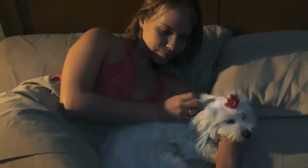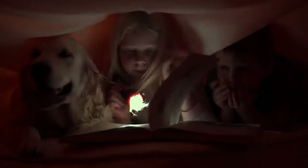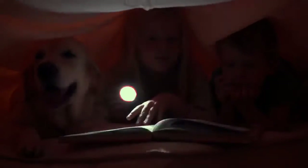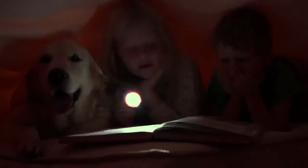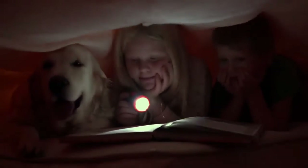It is often thought that only small dogs are ideal for living in an apartment — but is that true? Of course it isn't. There are some specific characteristics of big dogs, such as physical inactivity, tenderness, and calmness, that make them an excellent choice for living in smaller spaces like apartments or small houses.